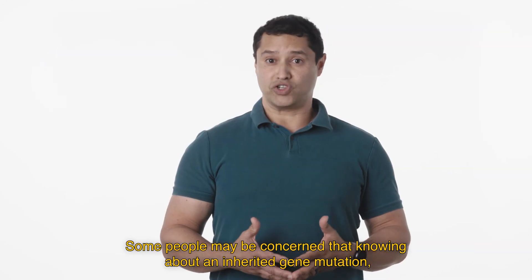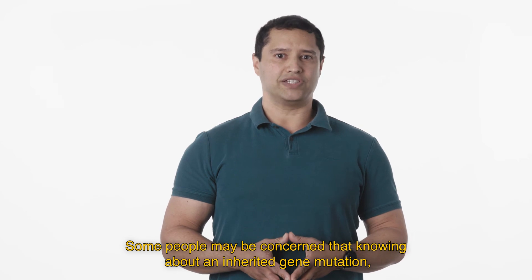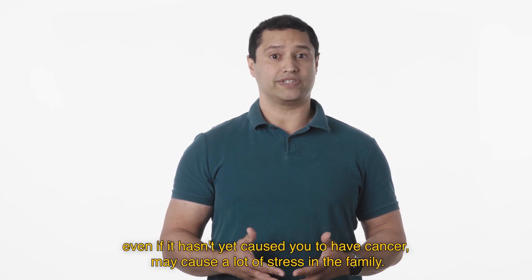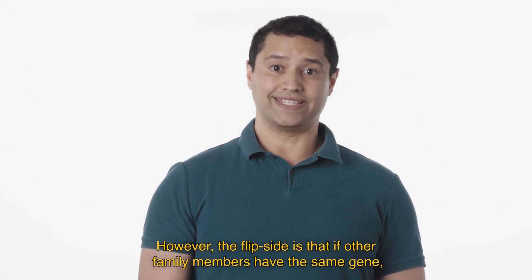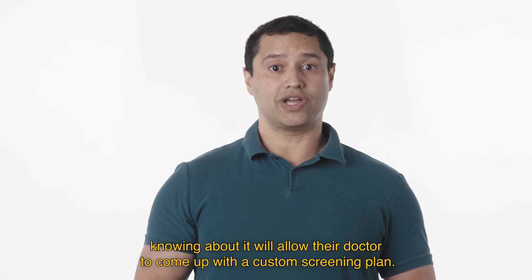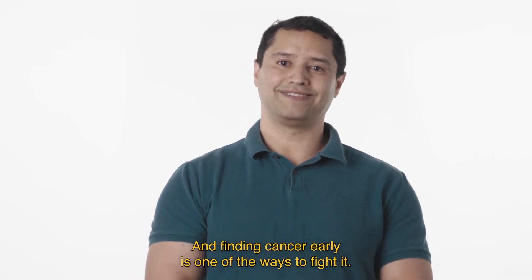Some people may be concerned that knowing about an inherited gene mutation — even if it hasn't yet caused you to have cancer — may cause a lot of stress in the family. However, the flip side is that if other family members have the same gene, knowing about it will allow their doctor to come up with a custom screening plan. And finding cancer early is one of the ways to fight it.